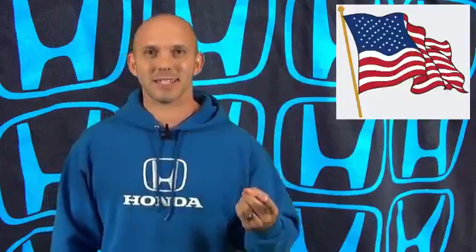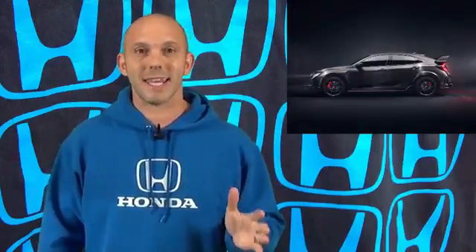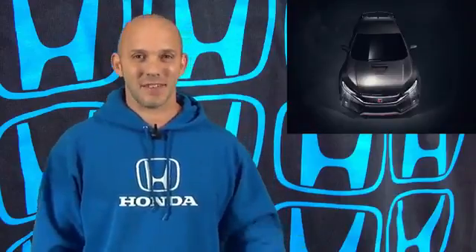Next year, everyone should be able to buy it because this car will be sold worldwide — which means the US gets it, Canada gets it, Europe's going to get it. Hopefully Australia gets it and the rest of the world should get it as well. This is going to be monumental. This is going to be the most sold worldwide Civic Type R in history. And looking at these pictures, this is going to bring us one step closer to something we've all been waiting for — to drive and to check out the Civic Type R.